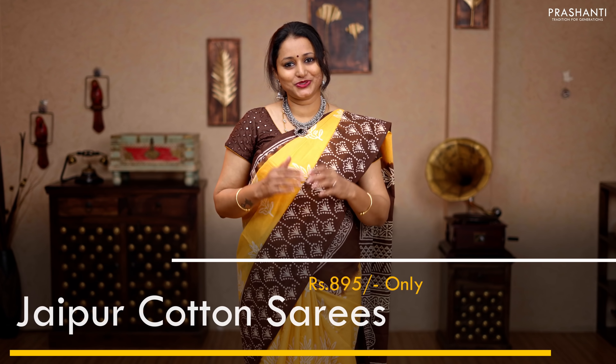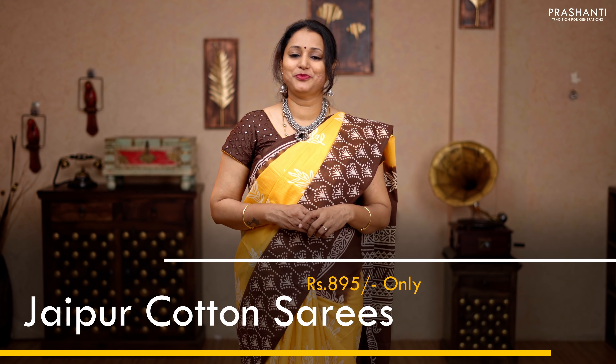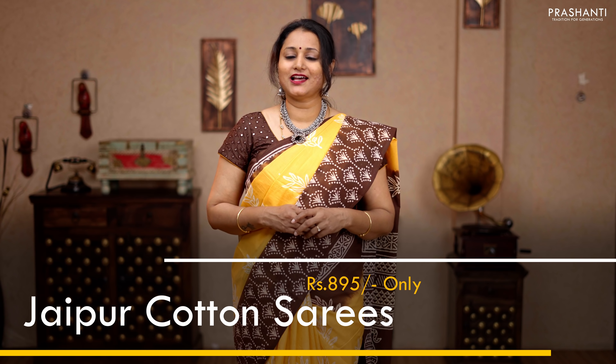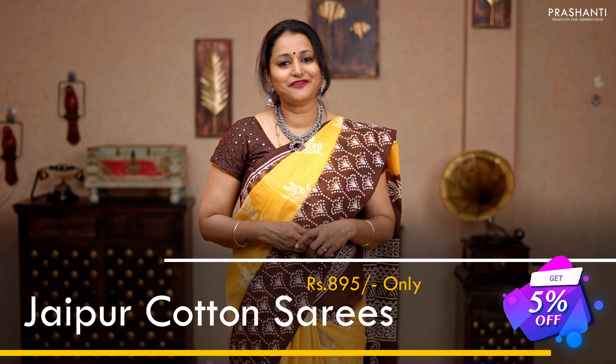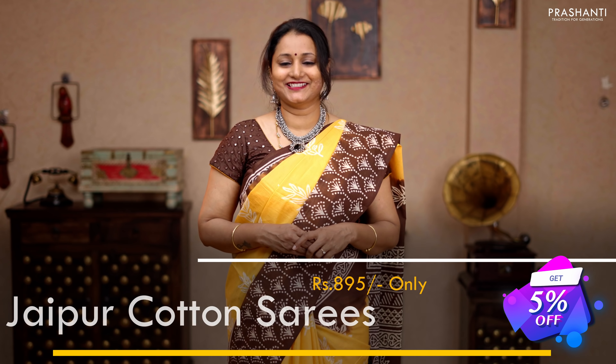Hello all, welcome to Prasanthi. This is Brinda. In today's new arrivals, we are going to see your most favorite collection — it's going to be Jaipur cotton saris. All these saris are priced at 895. You also get a flat 5% discount on all these saris. Let's get started, as the festival season is around the corner.